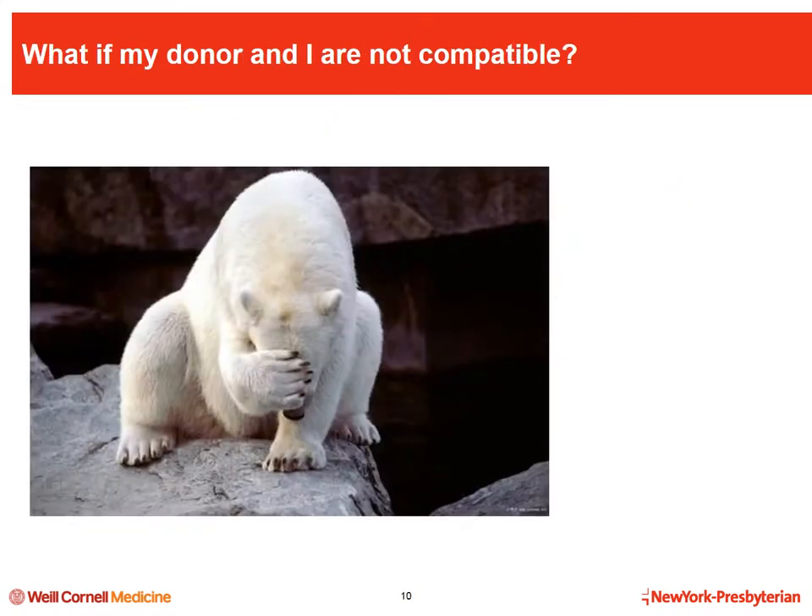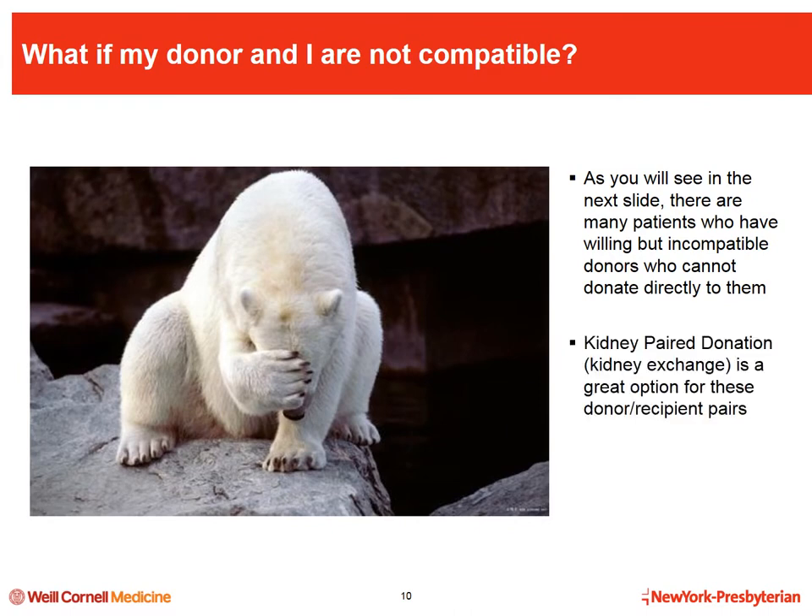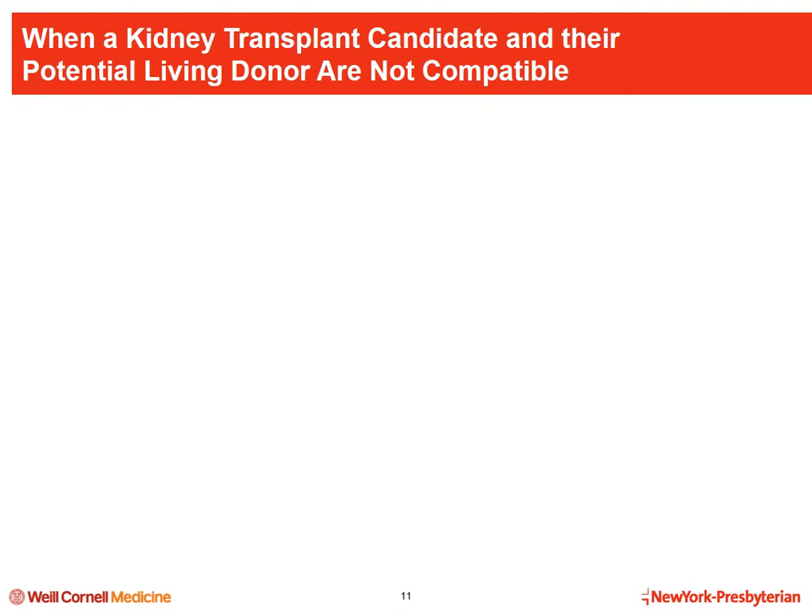If they pass the initial screening, they will come to the clinic for an initial evaluation visit requiring a full day of meeting with a coordinator, assessing the donor's medical history, and answering questions about donation. They will also give blood samples to check blood type and cross match compatibility. There are a few options available when there is a blood type or cross match incompatibility between a donor and recipient.